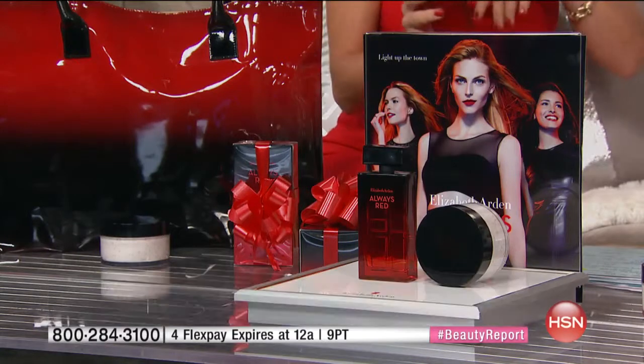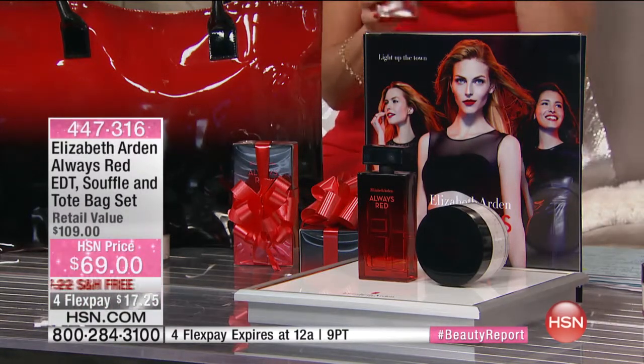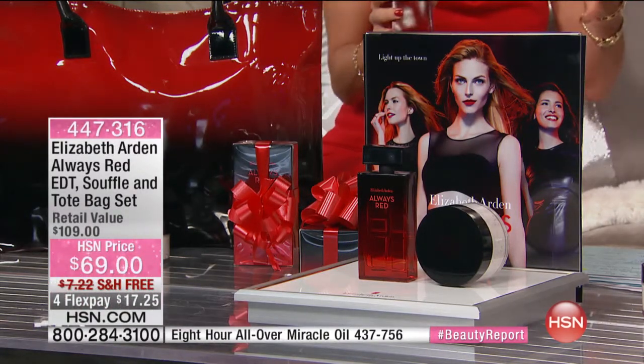This is where we start to get a little naughty. We were nice before — now we're going to get naughty. We're going to talk fragrance. We're going to take you into another place. This is an amazing offer. Always Red was just launched about two months ago. It's the newest addition to the Elizabeth Arden portfolio.